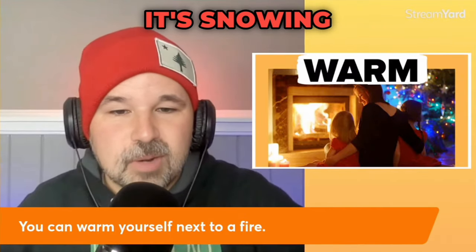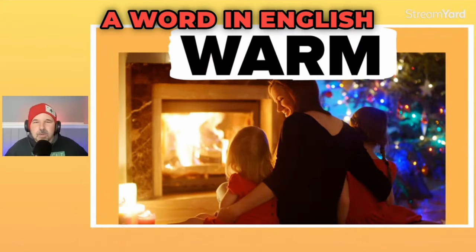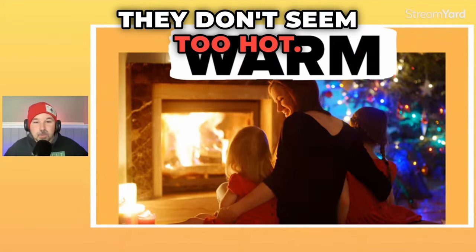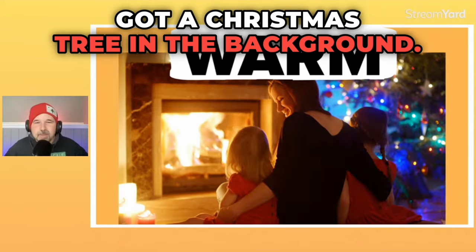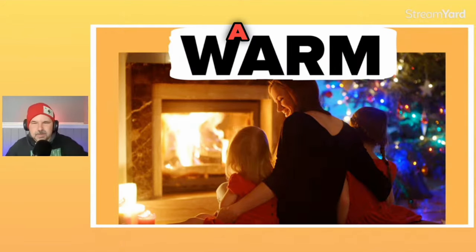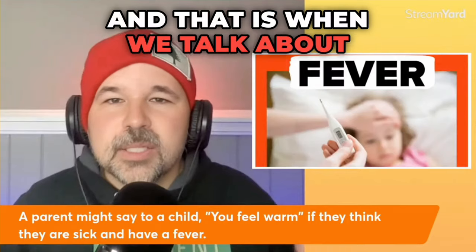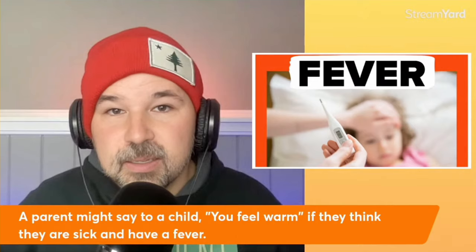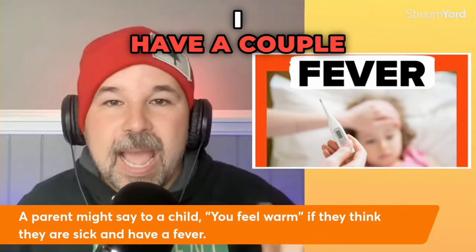It's snowing where I live right now. And if you look at that family near the fire, a word in English to describe that picture is cozy. They don't seem too hot, they seem comfortable. The mom is smiling, got a Christmas tree in the background. That looks really cozy. But there is one time a parent might not like for their child to be warm — and that is when we talk about a fever. A fever happens when you are sick and your body gets a little too warm.